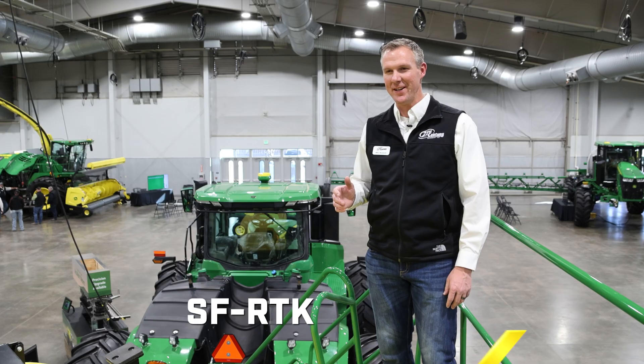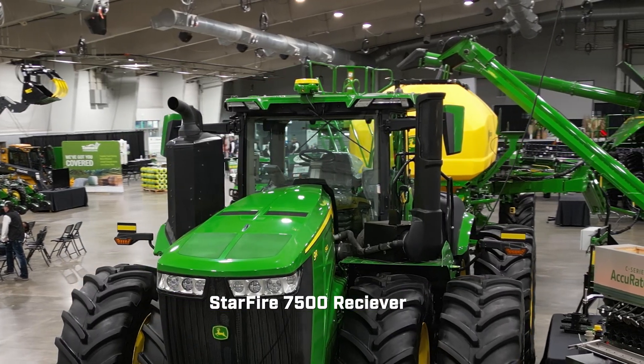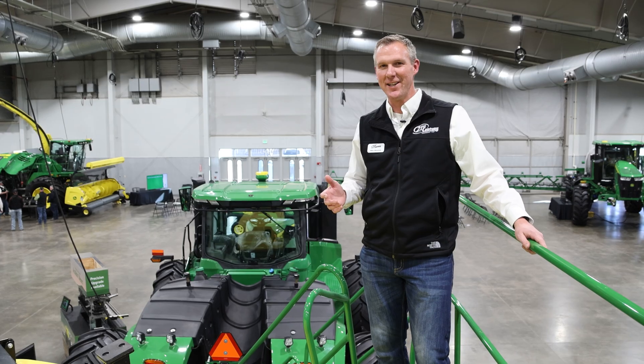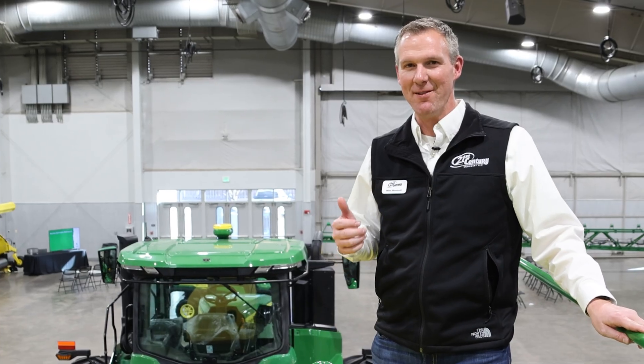One thing we wanted to talk about specifically is SFRTK. You can see the 7500 receiver here on the 9R behind me. That particular receiver is capable of doing SFRTK, which pulls your RTK network from satellites and eliminates your need to have a radio-based network.